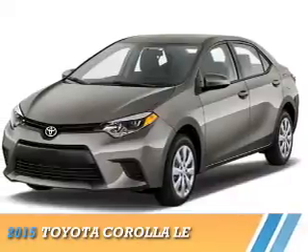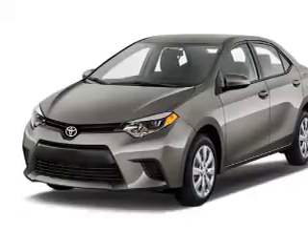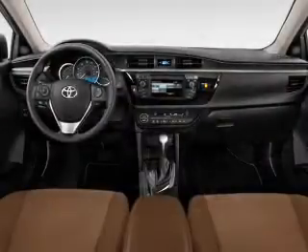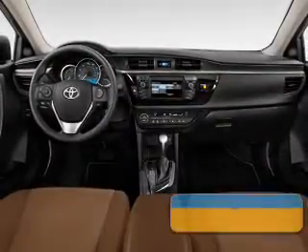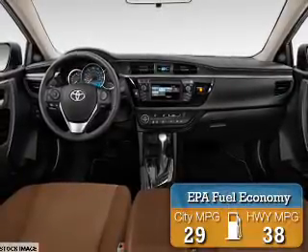Presenting the 2015 Toyota Corolla. It's powered by front-wheel drive, a 1.8-liter four-cylinder engine, and a continuously variable transmission. Great fuel efficiency saves you money by requiring fewer trips to the gas station.